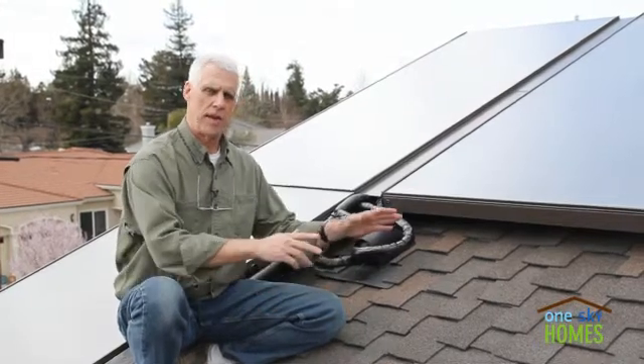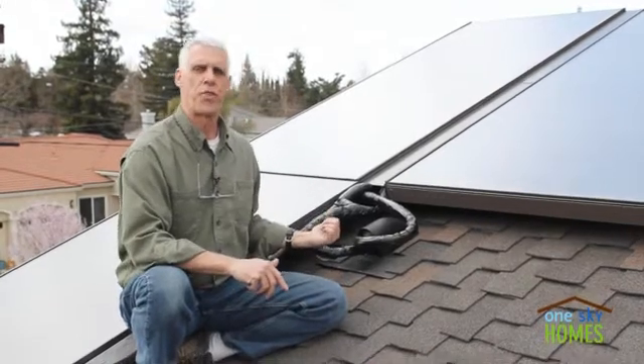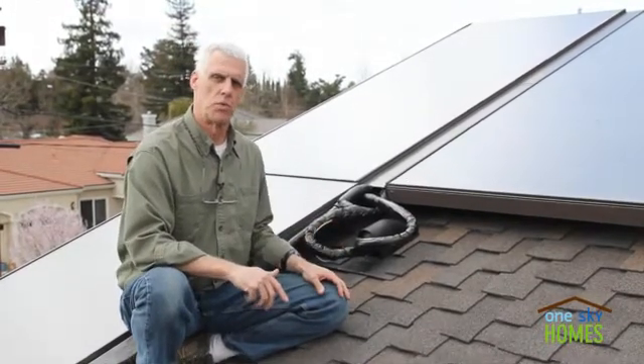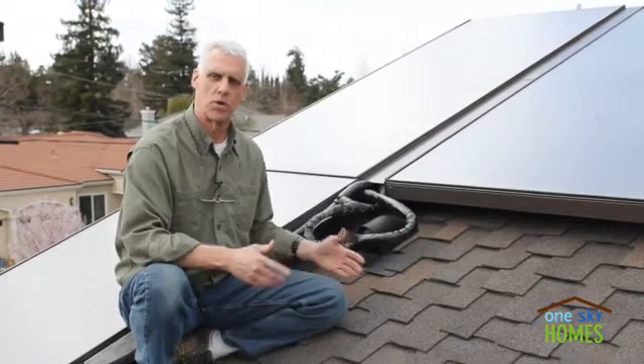In addition to the solar PV panels for producing renewable electricity, behind me is a three-panel solar thermal system for producing hot water, showers, laundry, etc.